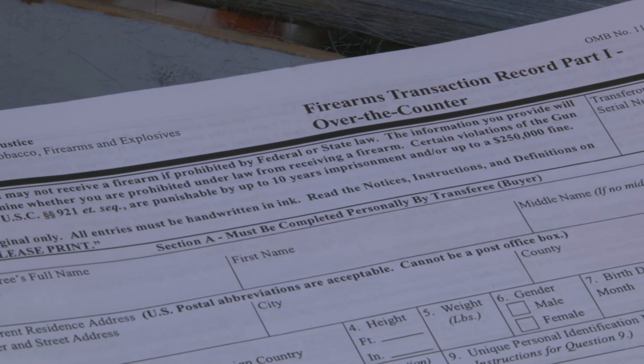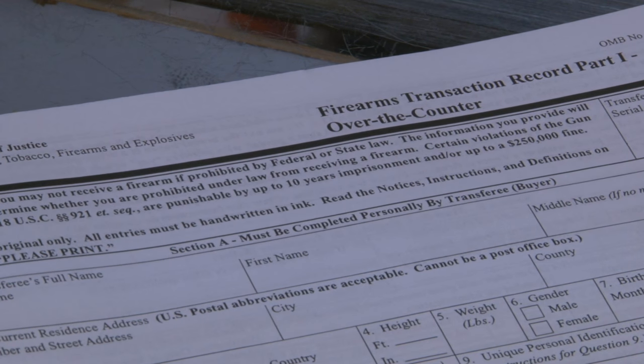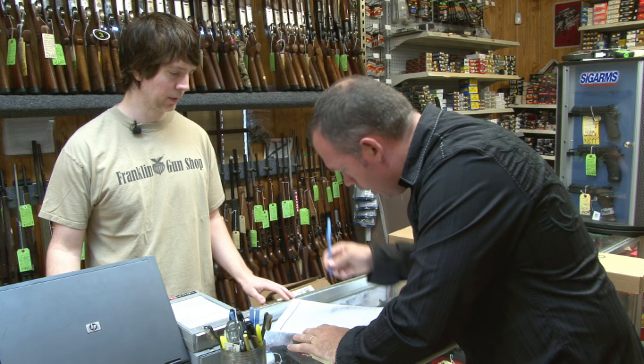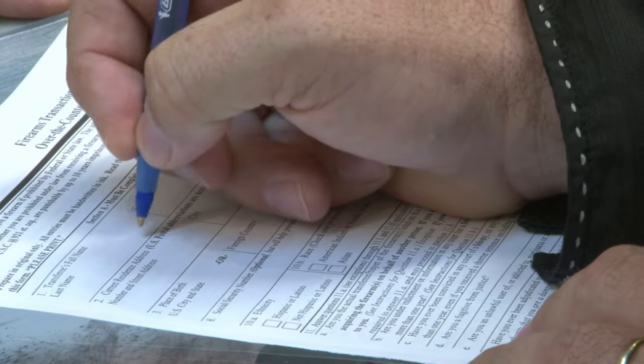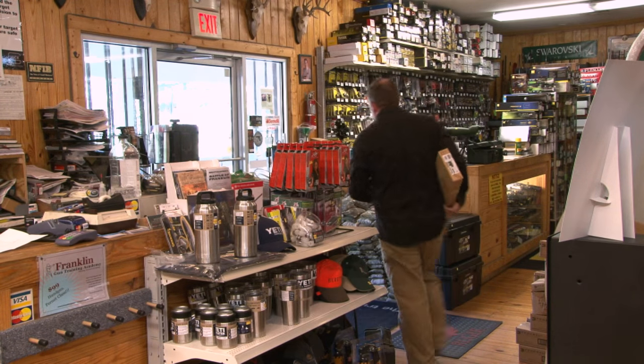This form has to be completed in person at your local dealer. You will provide your driver's license or government-issued photo ID, and then the background check process normally takes about 5 to 10 minutes. During the transaction, the retailer will work with their customer to ensure all the paperwork is properly filled out in accordance with local, state, and federal laws. Once we get our approval, you're free to take your gun home.